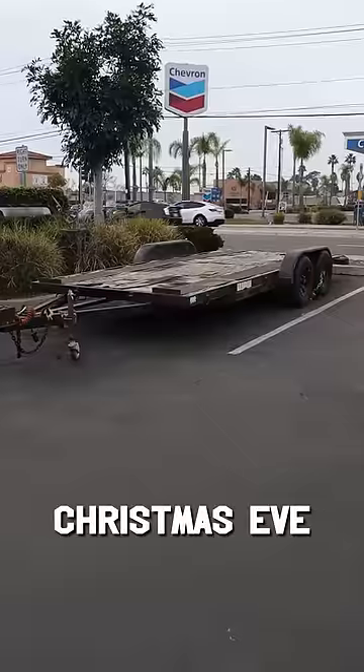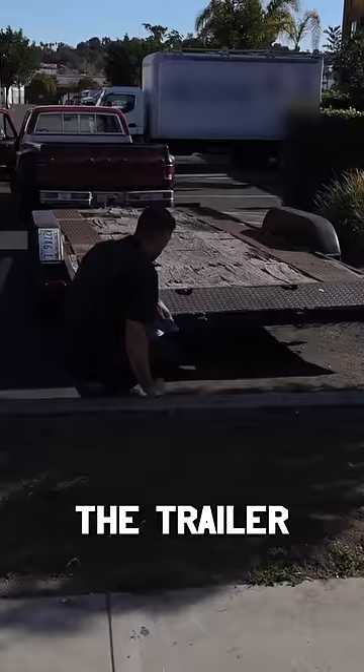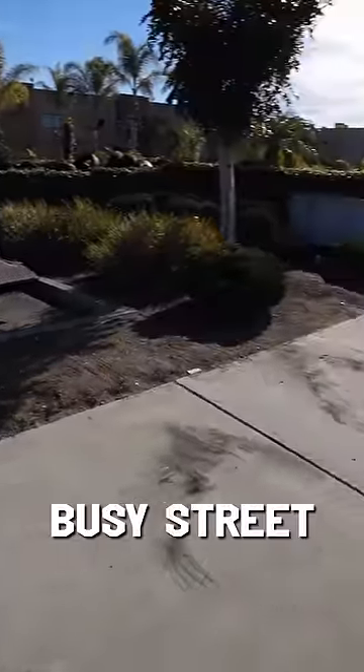I'm still trying to figure this one out. On Christmas Eve, our open car trailer was parked in this parking spot right here. Behind the trailer is a sidewalk, and on the other side of that sidewalk is a busy street.